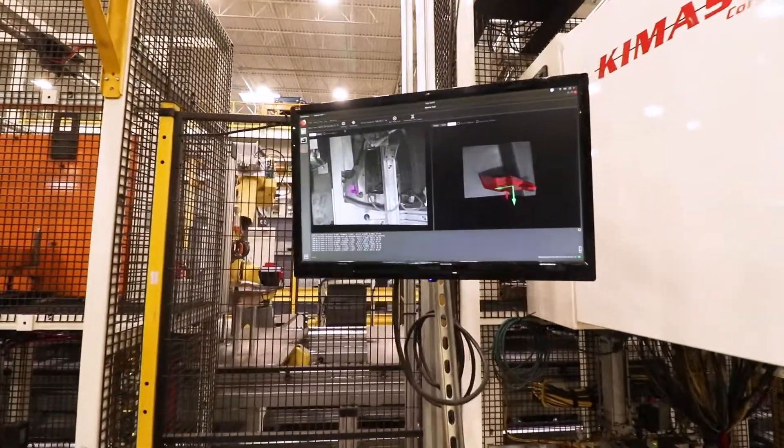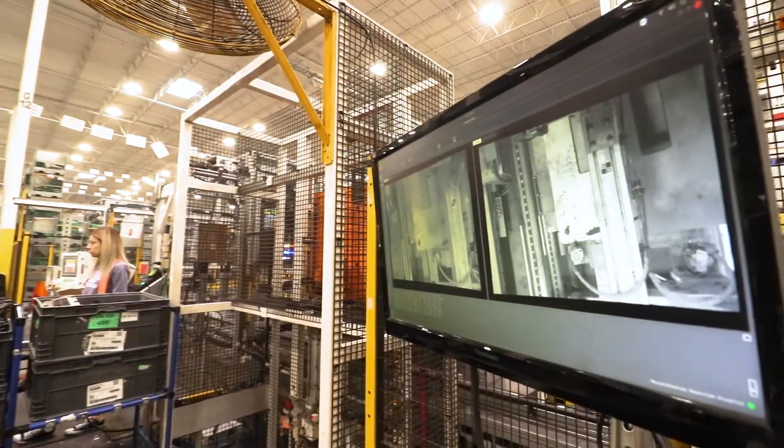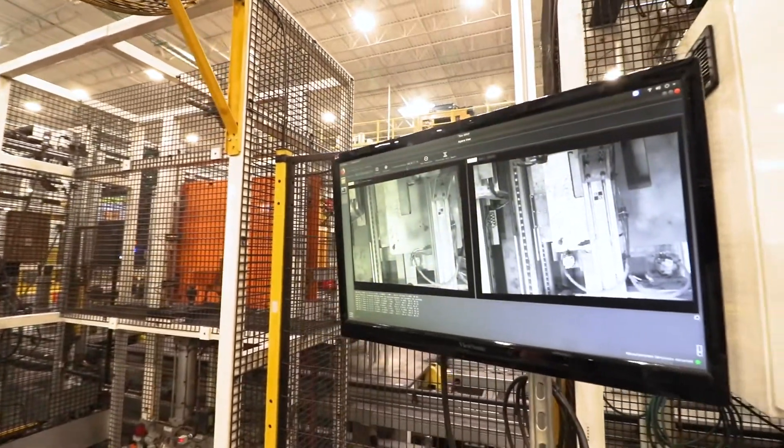Vision systems really are the future of assembly, part placement, things like that using robots. You can allow your conveyors and your fixtures to have more flexibility.